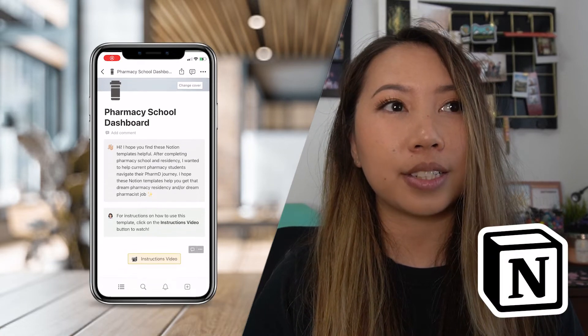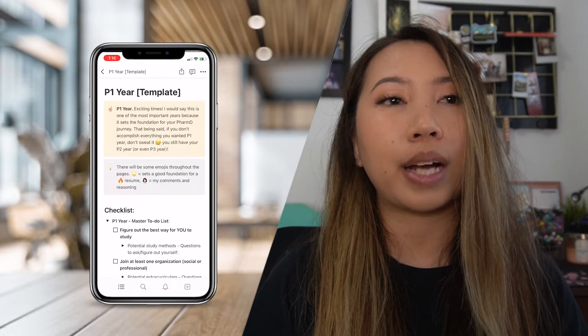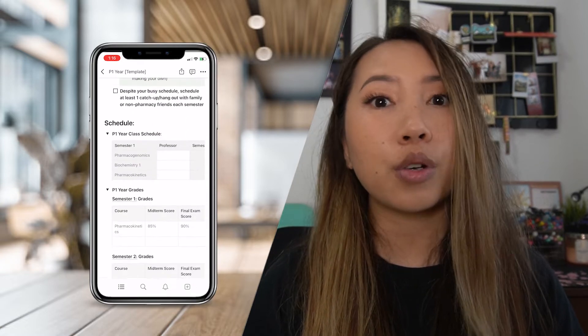I'm not sponsored in any way. I just love using the app and I figured the best way for me to write down and jot down my advice and tips and tricks for pharmacy school would be through a series of Notion templates.